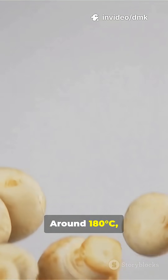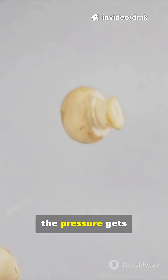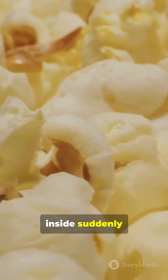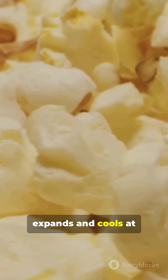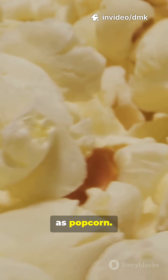Around 180 degrees Celsius, or 356 degrees Fahrenheit, the pressure gets so intense that the hull bursts open. The soft starch inside suddenly expands and cools at the same time, puffing into the white, airy shape we know as popcorn.